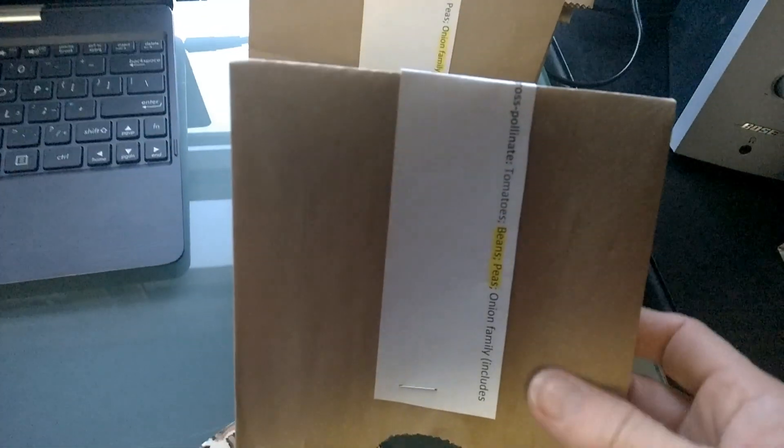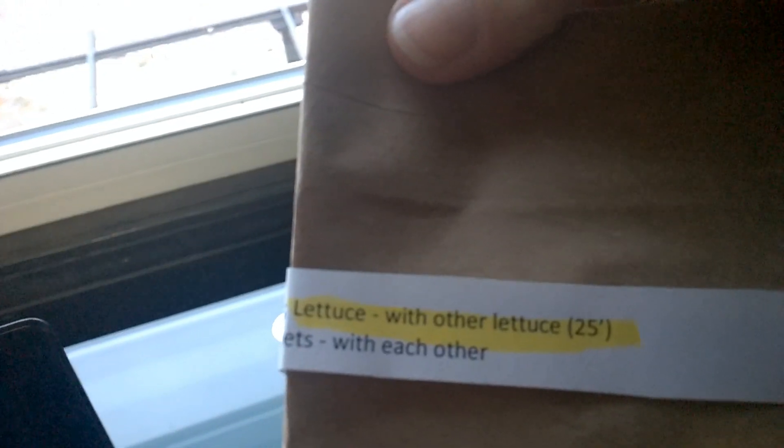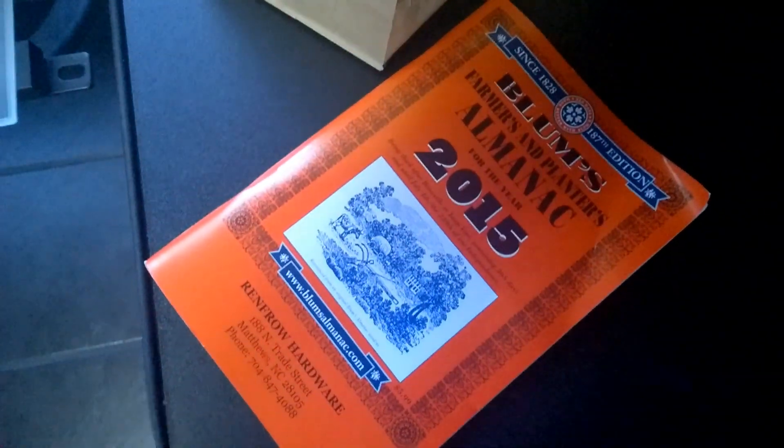These are things I've learned that don't crossbreed easily, so I don't have to worry about planting multiple species — I can relax on these. One of them would include beans and peas, then I've got the onion family. And then other lettuces — with lettuces you can separate by about 25 feet, and that should do it for making the seeds more pure and preventing cross-pollination.